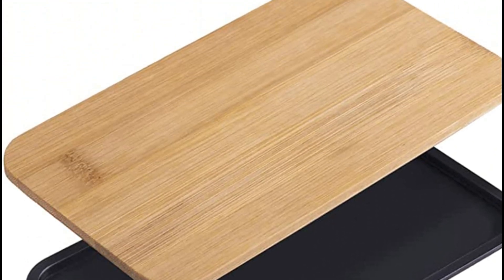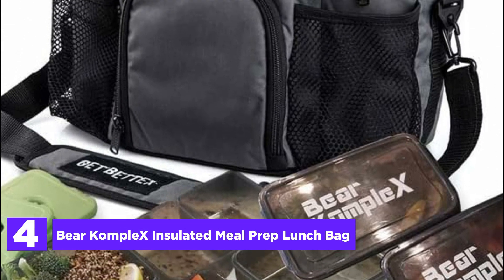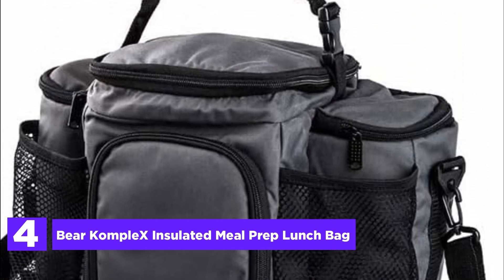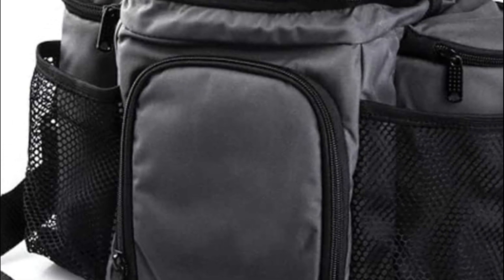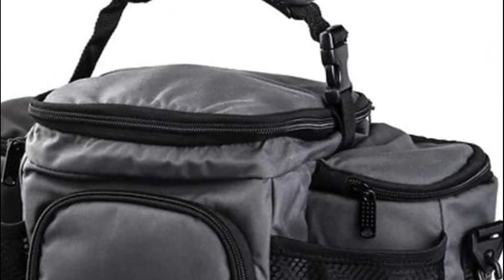At item number 4, the Bear Complex Insulated Meal Prep Lunch Bag. The Bear Complex bag caters to a wide range of individuals, whether they're bodybuilders or moms striving for a healthy lifestyle. Its adjustable shoulder strap ensures easy portability, allowing you to take it to work, the gym, playdates, errands, and even long car or train journeys.